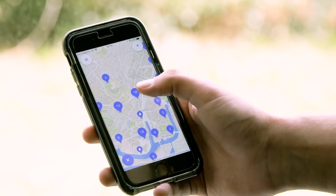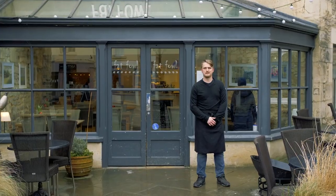So get involved, join the refill revolution today by downloading the free app. Start adding refill stations where you live and be part of the wave of change.